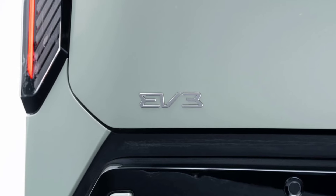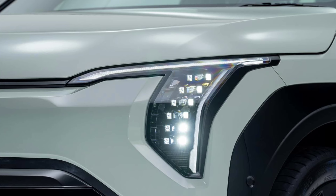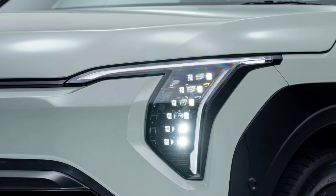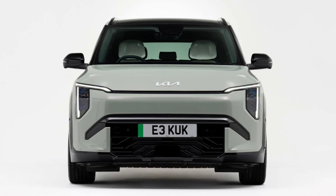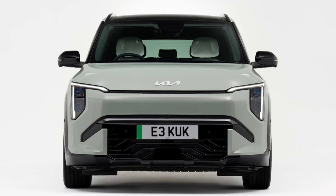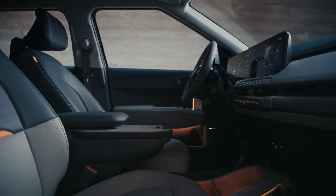So, is the Kia EV3 the best electric SUV in its class? Let us know your thoughts in the comments. Don't forget to subscribe to our channel for the latest information on electric cars and automotive technology. See you in the next video.